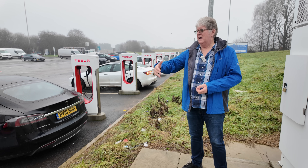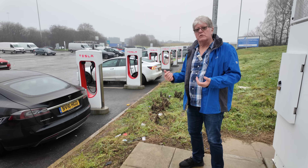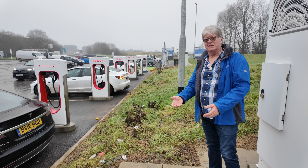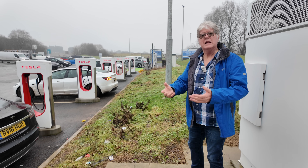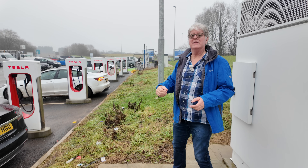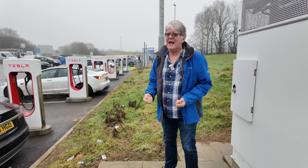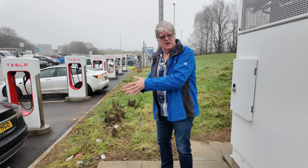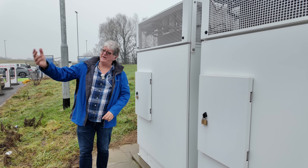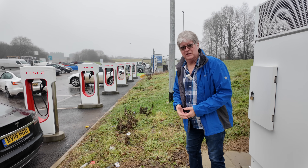Tesla hasn't painted the bays like we saw up in the Lake District where we saw GridServe painting the bays. And we'll go and have a look at the GridServe. Even from here, I can see they have painted the bays, and those have been open a little bit longer than these, although these have been here a lot longer than those have been there. In terms of the chargers — absolutely brilliant. They've got the V3 cabinets providing 250 kilowatts dedicated power to each of the chargers. Can't complain about the technology or the power.